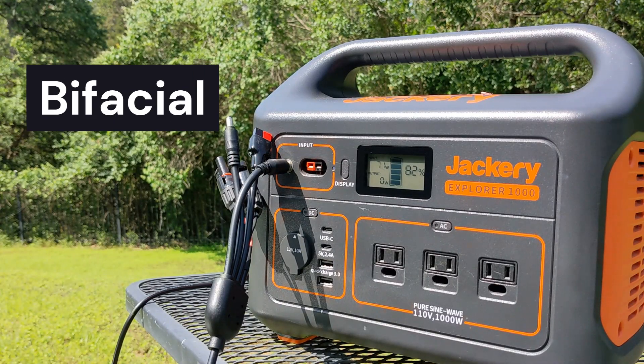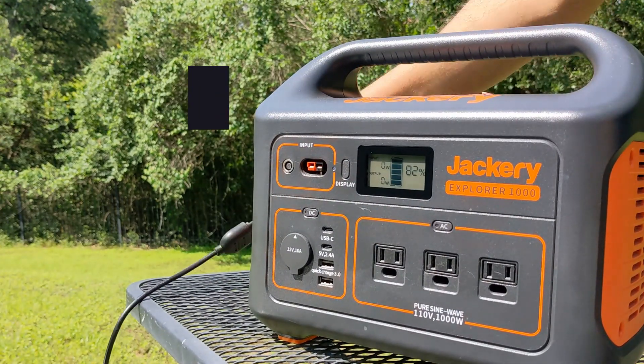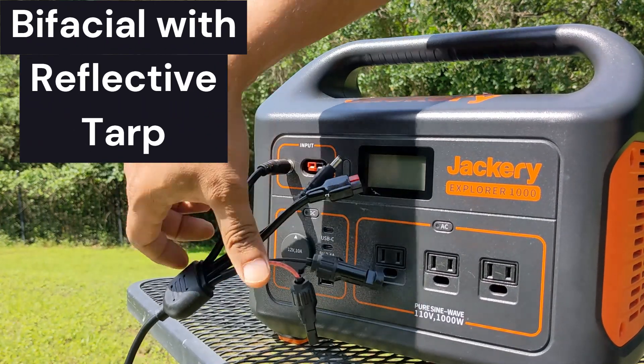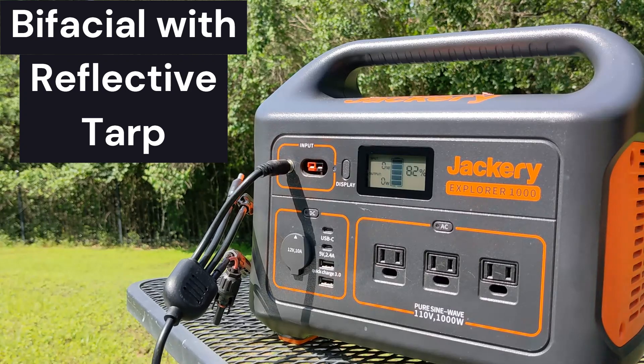We will first note the power production from the bifacial panel and then compare it to the power from the bifacial panel placed on the reflective tarp. As you can see, we get around a 10% power boost from the reflective tarp.